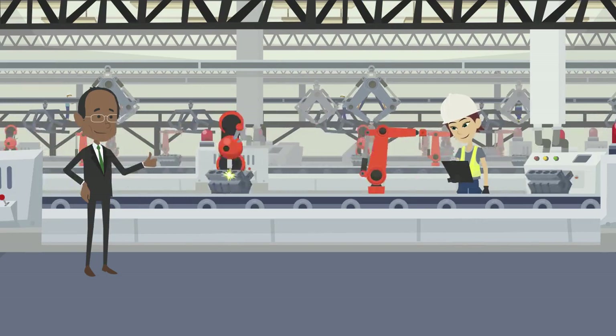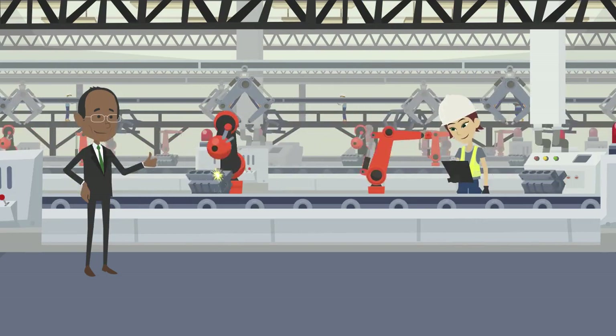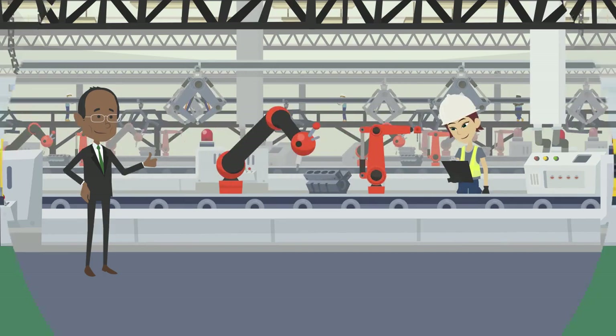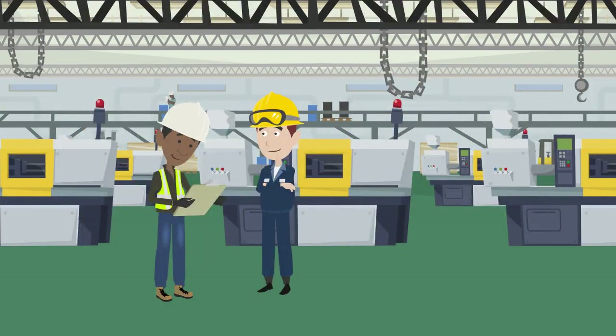Tooling conditions and tool life will affect product quality directly. Traditionally, to ensure tooling is always in good condition and within tool life is a big challenge in most manufacturing companies. It is very hard to track manually.